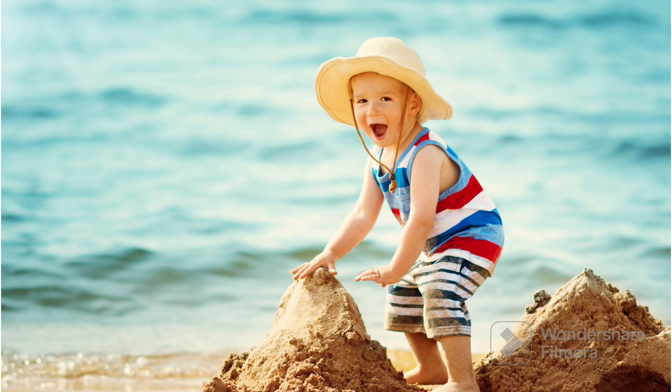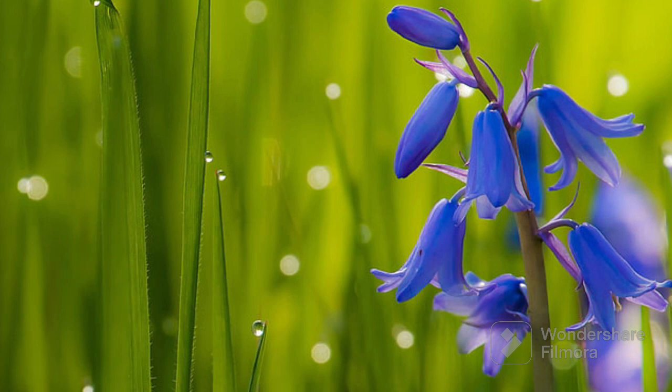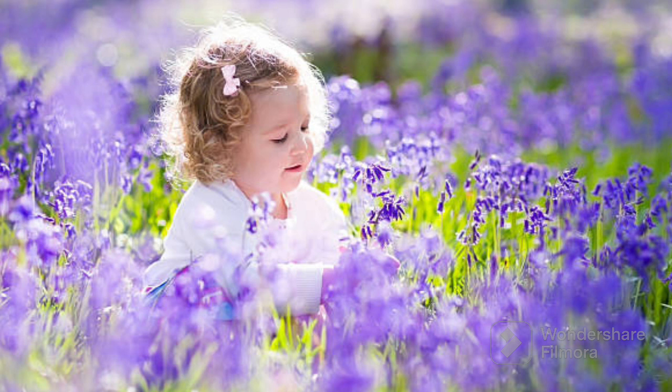The next blue color objects were Blue Bells. Blue Bells are pretty blue flowers that grow in forests. They look like tiny bells that ring softly in the wind. They grow close to each other in big groups, creating a carpet of blue on the ground.